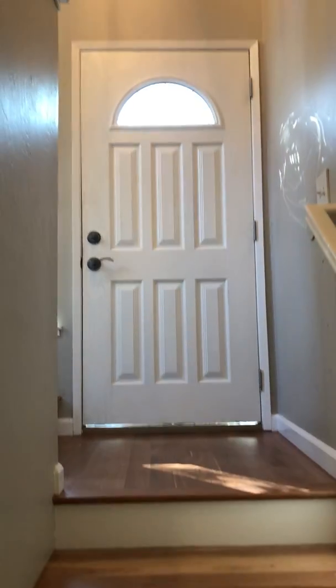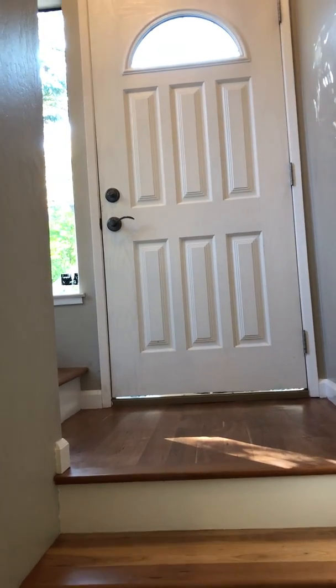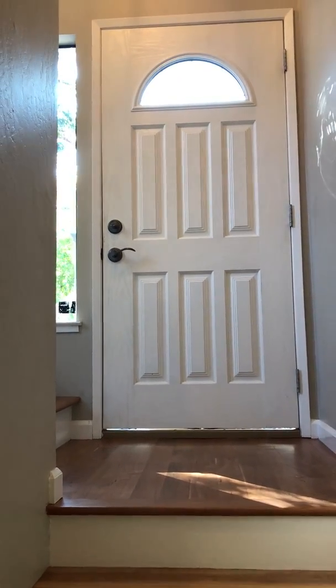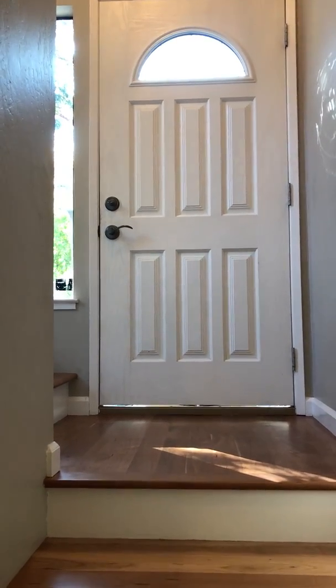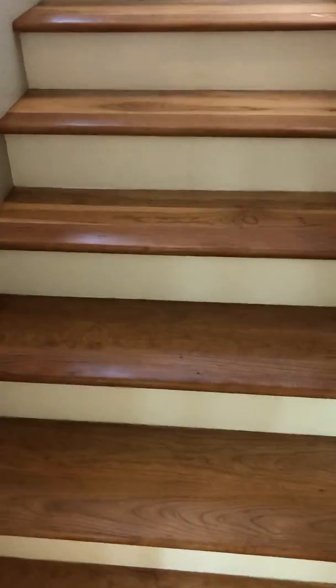They've done a lovely job. Starting at the front door, there is a small landing with the choice to go upstairs or downstairs. We're going to start downstairs, which is where the bedrooms are. You've got seven steps coming down.